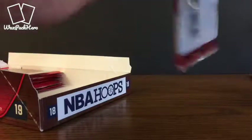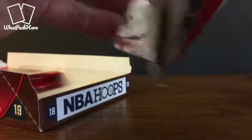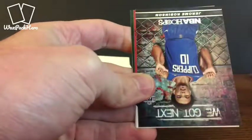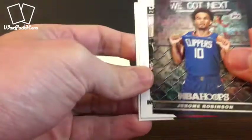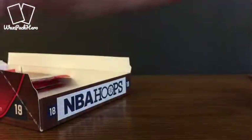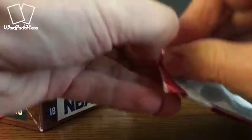So far so good, I'd say with this box — I've been happy so far. James Harden, Kyrie, Paul Millsap, Dwight Howard. Another We Got Next — Jerome Robinson insert. CJ McCollum, Dennis Smith Jr., and Giannis. Giannis becoming one of the superstars of the league — everybody wants Giannis.